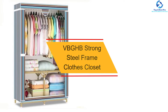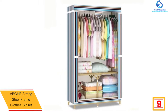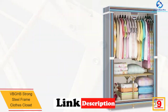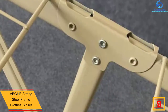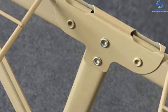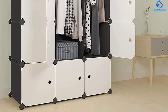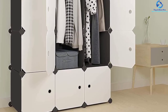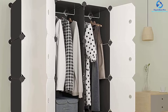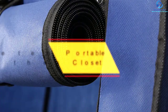Moving on, at number 9 we have the VBGHB Strong Steel Frame Clothes Closet. This is an easy-to-assemble closet designed for clothes storage needs. It has a sleek compact design that takes up the least space, and with sturdy metal frames it guarantees long-term use and better stability. It features multiple shelves plus a hanging rod, and is portable for use in the office or home. It is a dustproof unit with a breathable durable cover to keep clothes fresh, and sturdy feet that make it safe on surfaces.